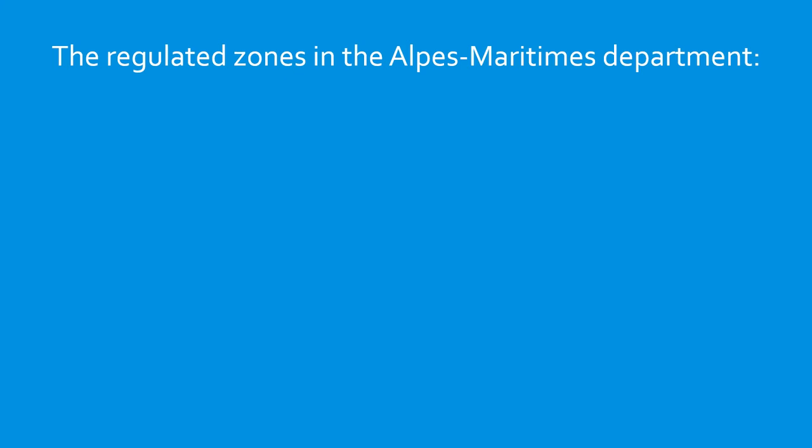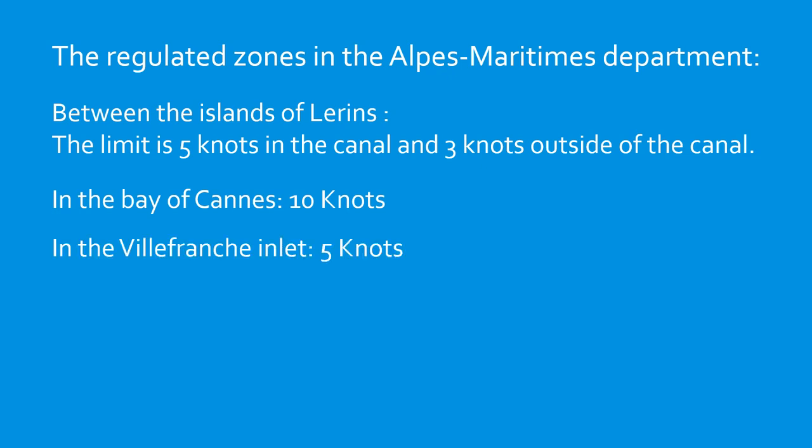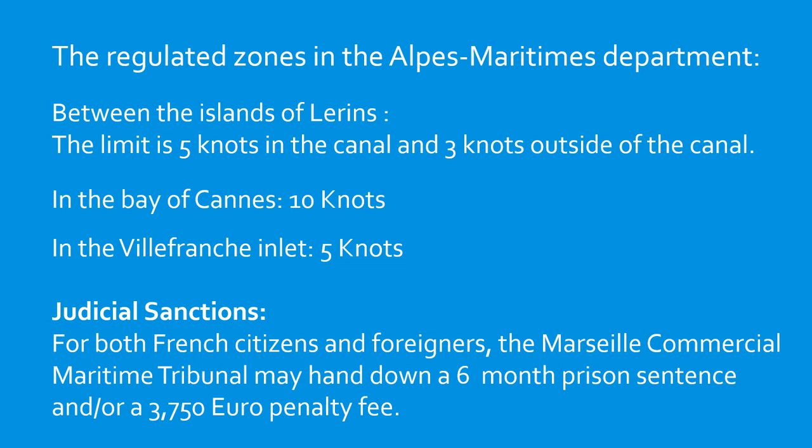Just to recap the regulated zones in the Alpes-Maritimes department: at the Ile de Lérin, it's five knots in the channel and three knots outside. In the Bay of Cannes, it's 10 knots. In the Rade de Villefranche covered in the previous video, it's five knots. Not mentioned here is the general rule along the whole coastline: less than five knots when within 300 metres of the shore or any harbour entrance. Penalties for infringement are fairly heavy, with a possible prison sentence and a €3,750 fine.